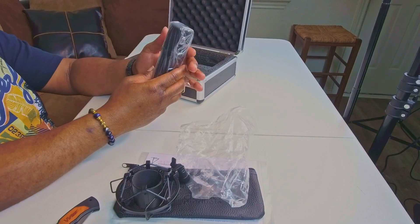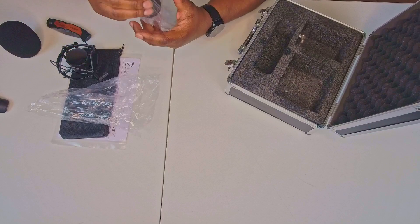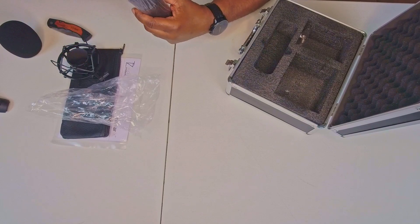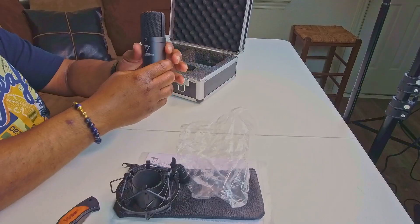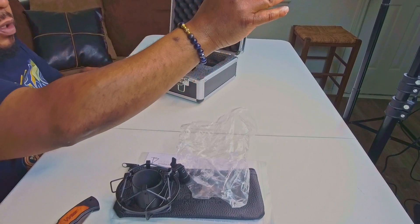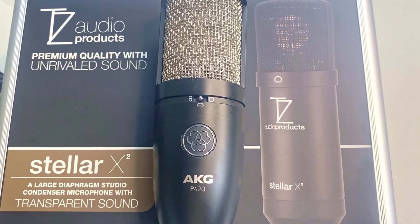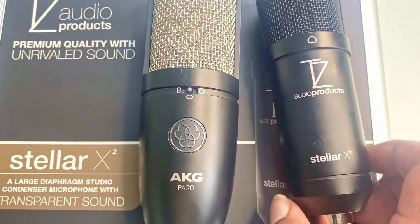Here's the mic. It's similarly sized to the one I got with my Scarlett, but it's much heavier. It's fairly dense. There's good protection right here. Yeah, it's very nice — nice heavy weight. It is smaller in size than my AKG.